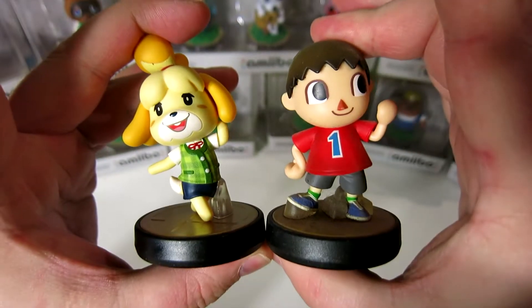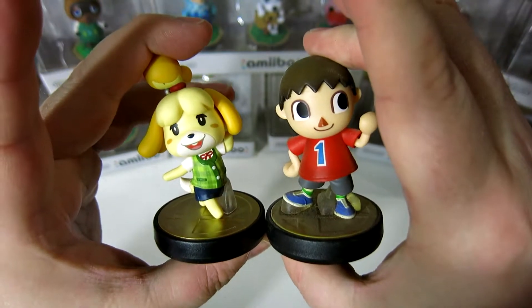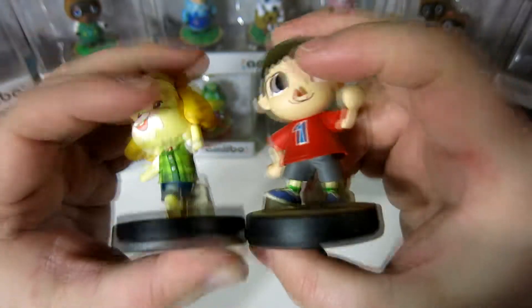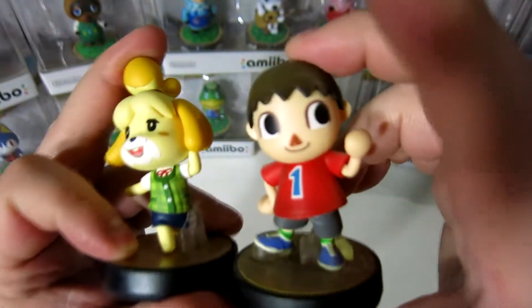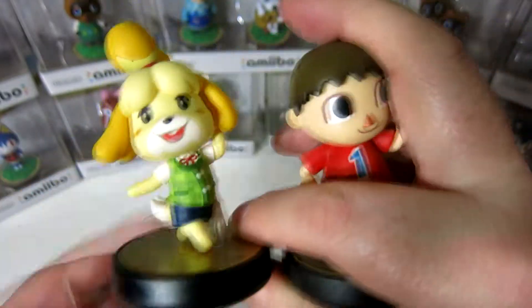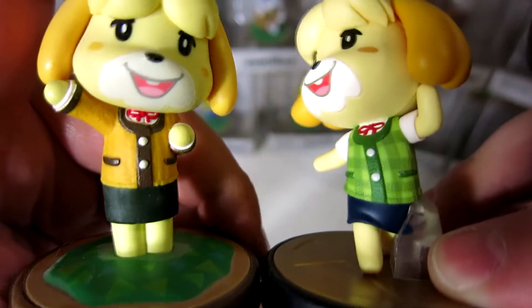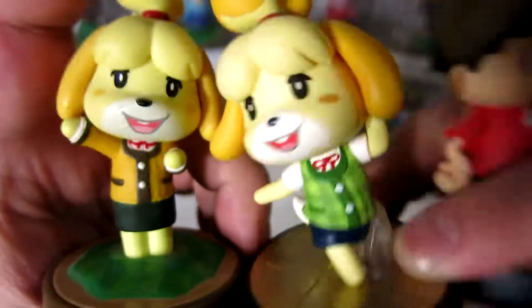Then we can move over to the Isabelle and Villager from Super Smash Brothers Ultimate. I like the Villager — it's very neat, this is very classic style. And of course Isabelle — this is her summer outfit, because in this one she's wearing a little cardigan and her dress. And this time she's just got a little sweater vest on. Equally adorable.